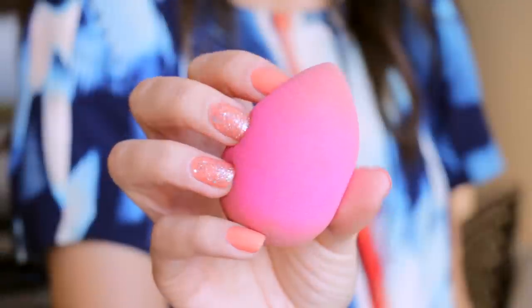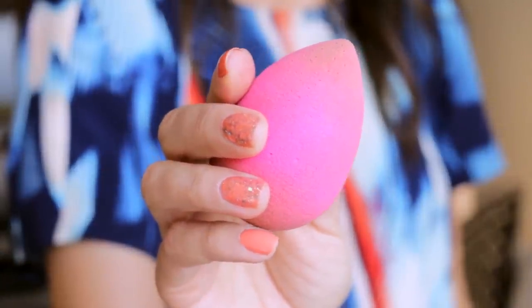I have a beauty blender. Keeping one of these in your makeup bag — small makeup bag or large travel kit — is so wonderful because you can really blend out any mistakes, blend in your foundation. You can dampen this and even without applying more product, you can get under the eye. If you have any creasing going on, it will fix the situation in a snap.